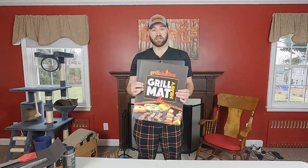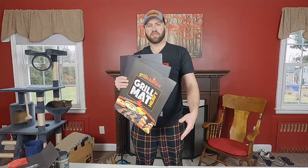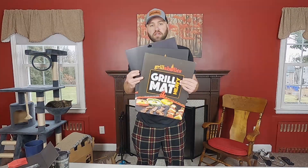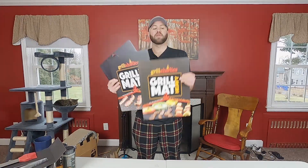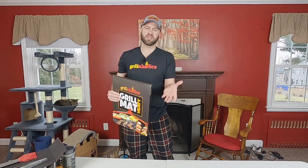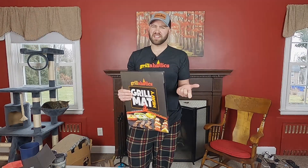Last but not least, they sent me grill mats. You've seen the copper grill mats on TV that give you a great sear without food falling through or sticking. This company is very popular for their grill mats and has a lot of great reviews. I've never personally used grill mats because I have a Blackstone griddle, but I want to try some of these on my smoker — specifically in the firebox where the grill grate is rusted and I don't really want to put raw meat on it.